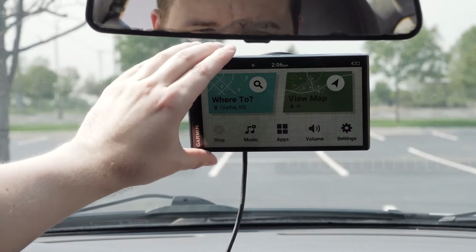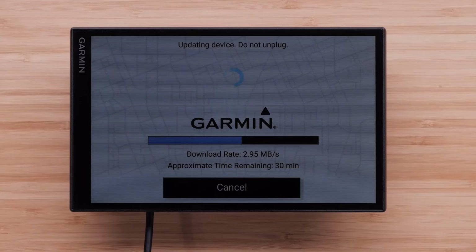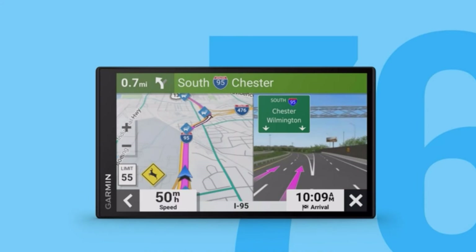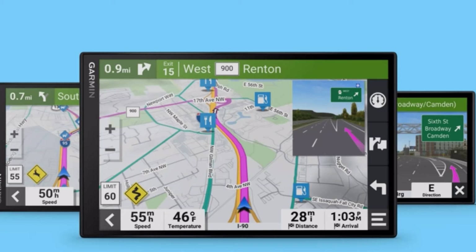These cutting-edge GPS systems seamlessly integrate with your vehicle, providing real-time traffic updates, advanced route planning, and voice-guided directions for a stress-free journey. With enhanced connectivity, these devices go beyond basic navigation, offering live weather updates, points of interest recommendations, and even predictive analytics for optimal route selection.